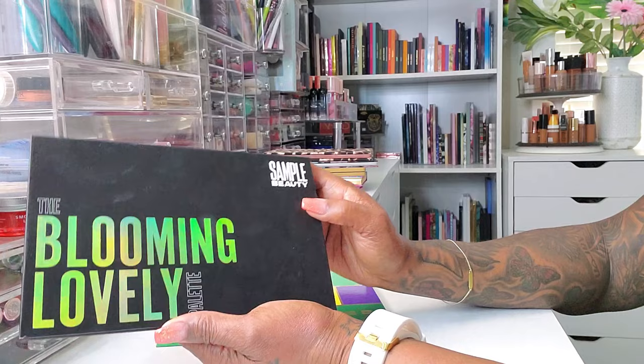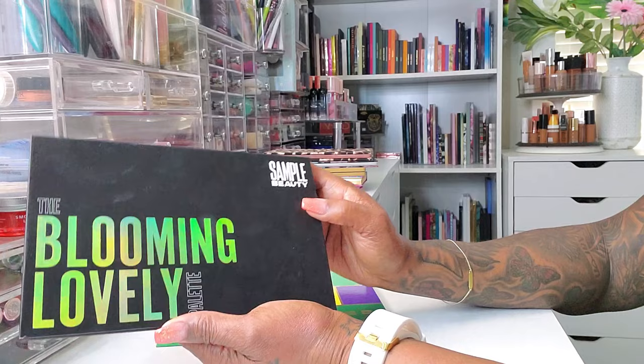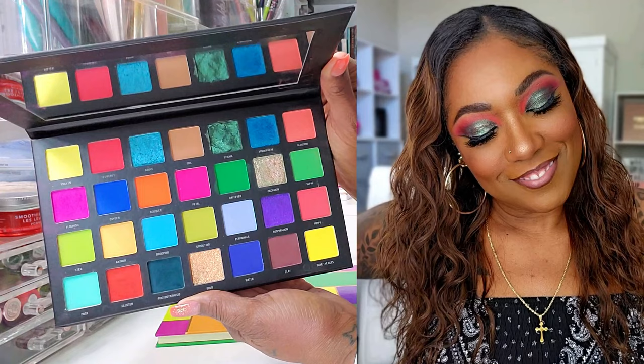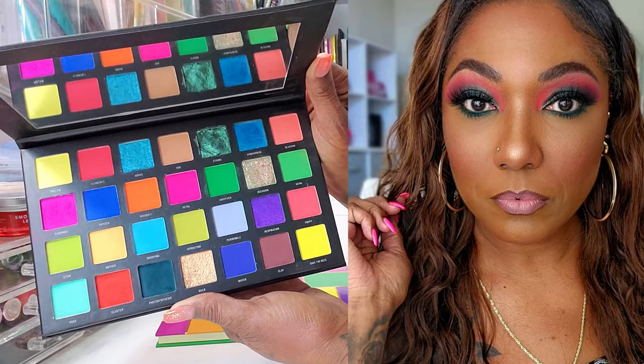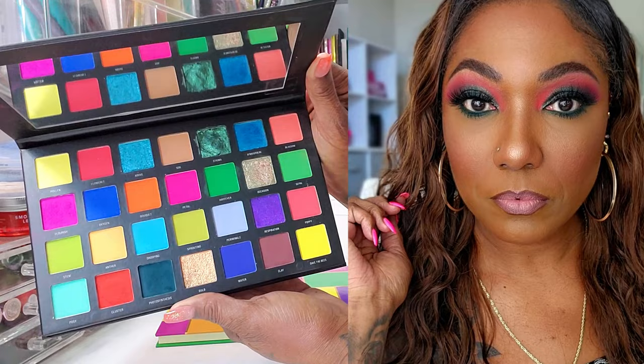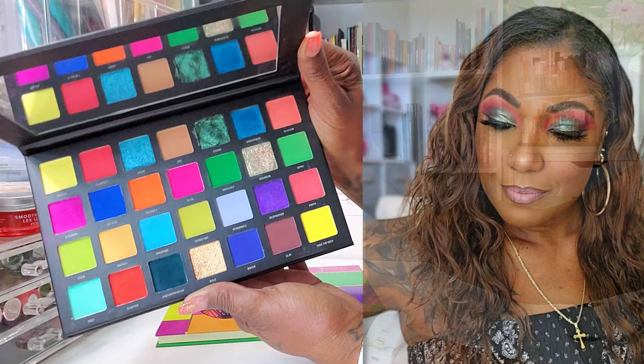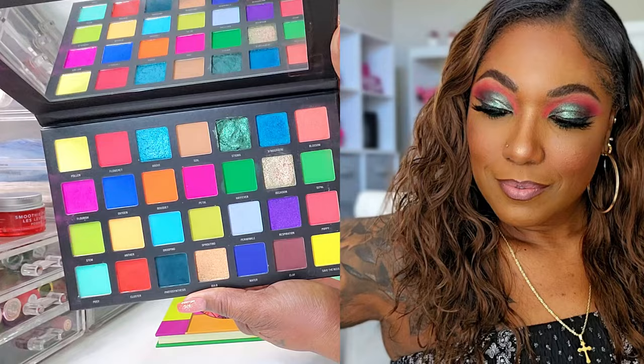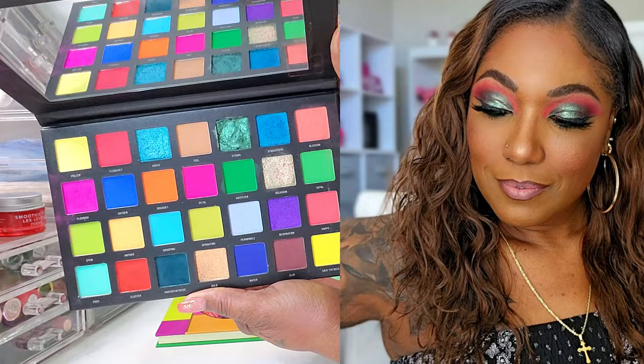This Blooming Lovely palette — I've had this in my collection for quite a while and it is a beautiful, colorful palette. I can do a world of things with this palette. Had a lot of fun playing around with it — mixing and matching colors with greens and reds and things like that. That's really what I love about these palettes, you can just have fun with them. I think this is a great, affordable eyeshadow formula — easy to use, easy to blend, and the shimmers are pretty as well.